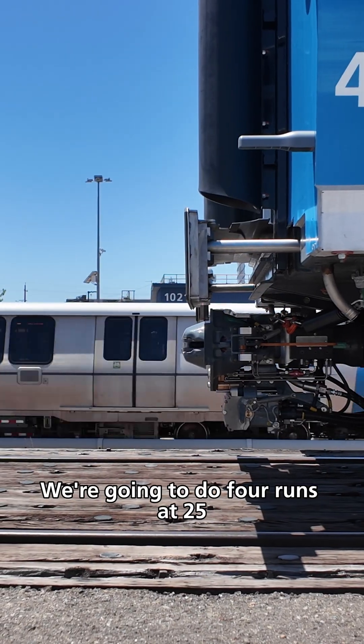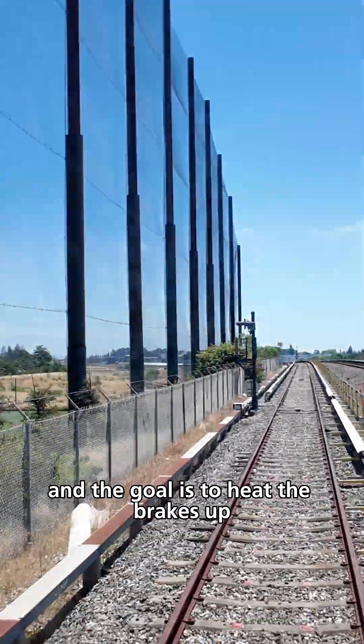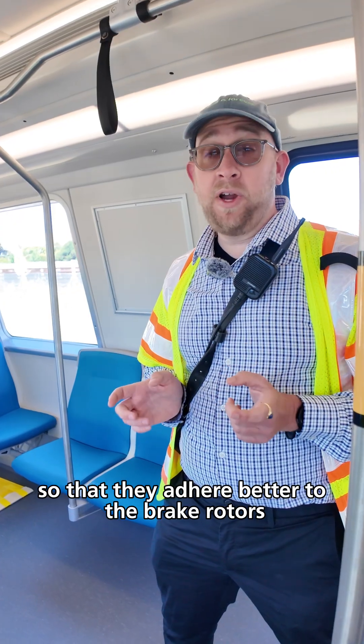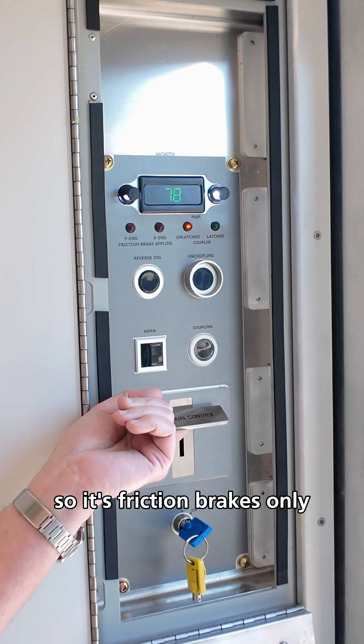We're going to do four runs at 25, two runs at 40, and two runs at 80. The goal is to heat the brakes up so that they adhere better to the brake rotors. This is done without our dynamic braking system, so it's friction brakes only.